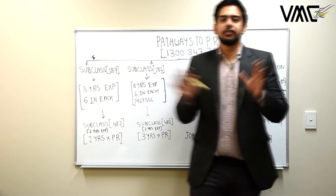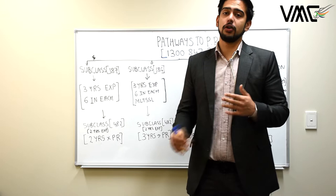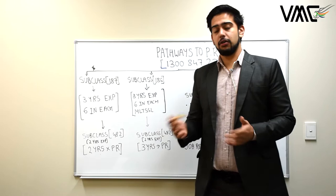Today we'll be talking about all the possible ways of obtaining a PR if you're onshore, especially focusing on onshore students and people who have applied for or are already on a 485 visa.